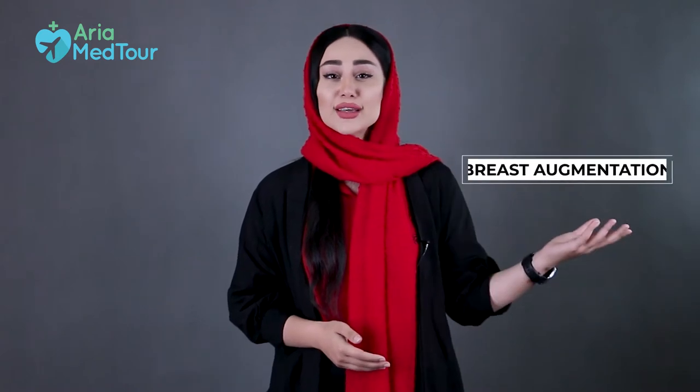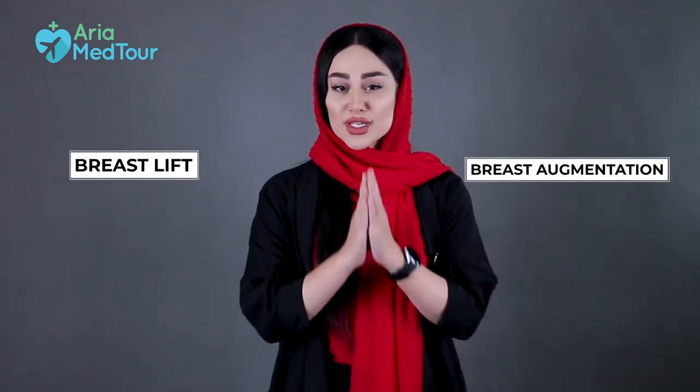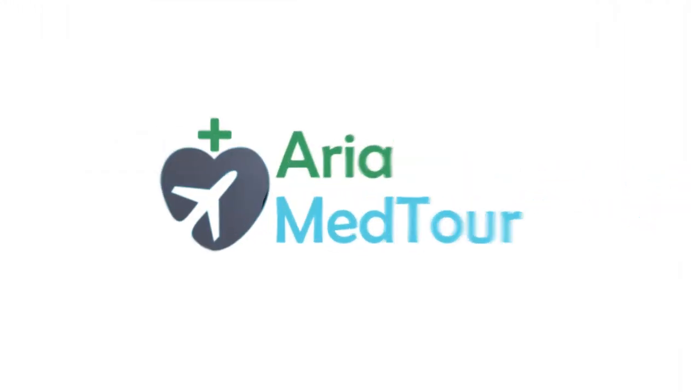Hi everyone and welcome to this episode of Arya Mentor Breast Surgery Series. My name is Sepide and in this video I'm going to talk about the difference between breast augmentation and breast lift, and how to know which one is right for you.